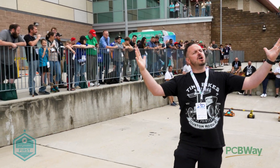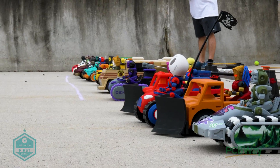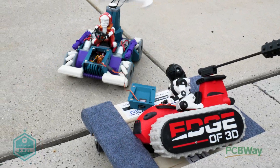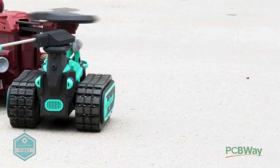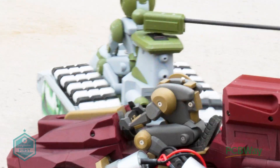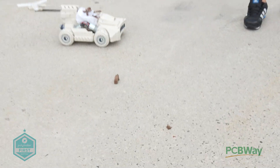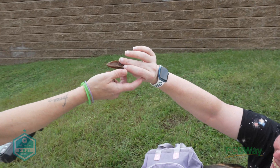Are you ready? Three, two, one! Don't walk it! Don't walk it!